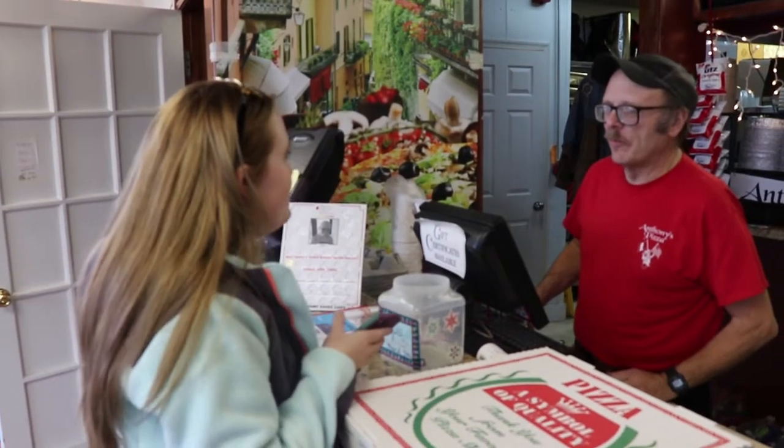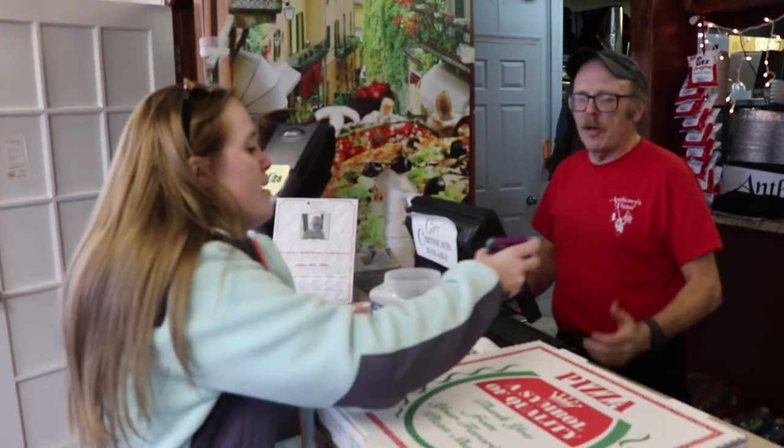Thanks for showing me how you guys make your pizza. It looks delicious. I'm so excited. No problem. I have my dial pack coupon.